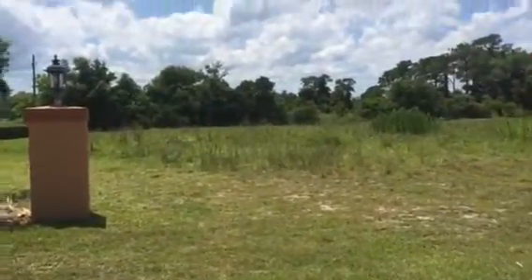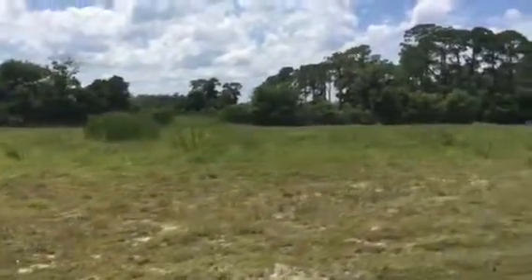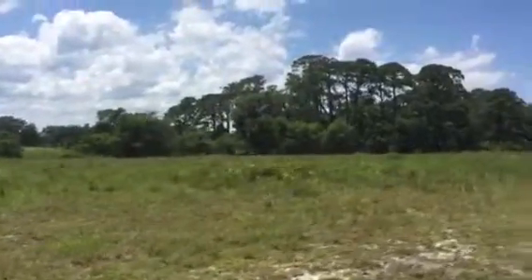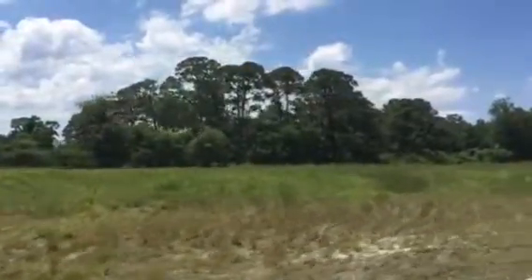I am showing a subdivision today. 20 lots total — it had a total of 21, but one had a home built on it about five years ago. These are half-acre lots to three-quarter acre.